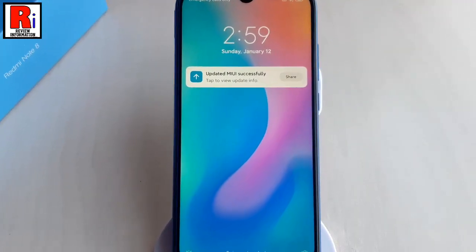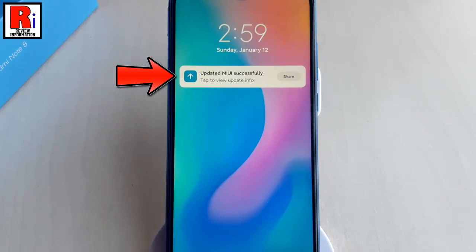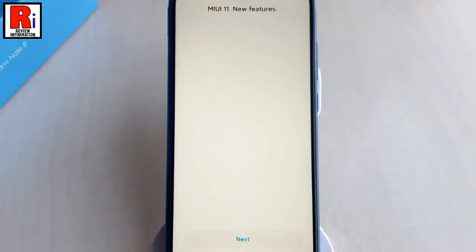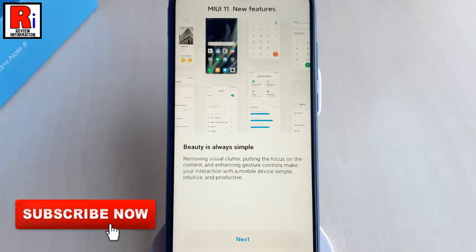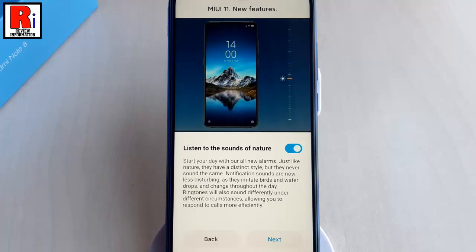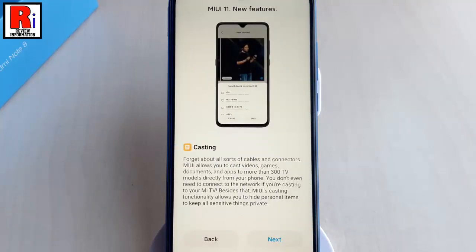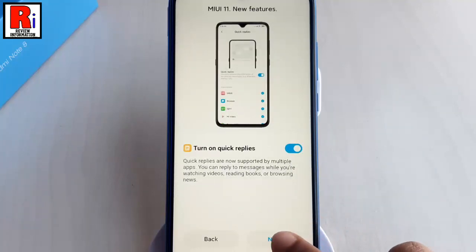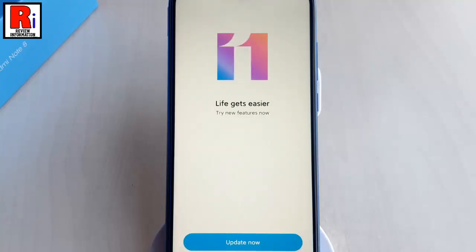If you want to view the update info, you can tap the notification. Now tap on Next. Here you can find all the new features of MIUI 11. Tap on Next to go through the new features one by one, and finally tap on Update Now.